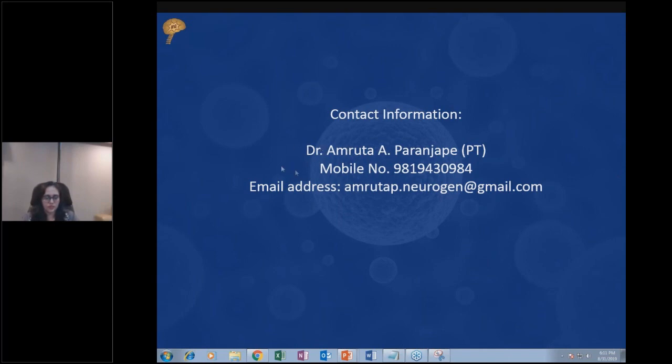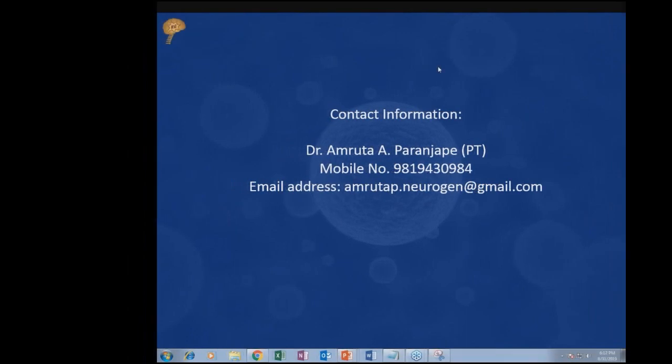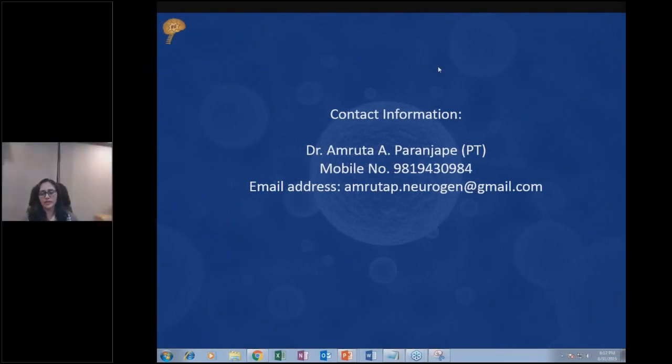There are no questions at the moment, so I will wait briefly. If there are any questions, please type them in and I would be glad to answer. We will have a series of webinars next month — stay tuned to neurogenbsi.com for more information. Have a good evening and a nice weekend. Thank you.